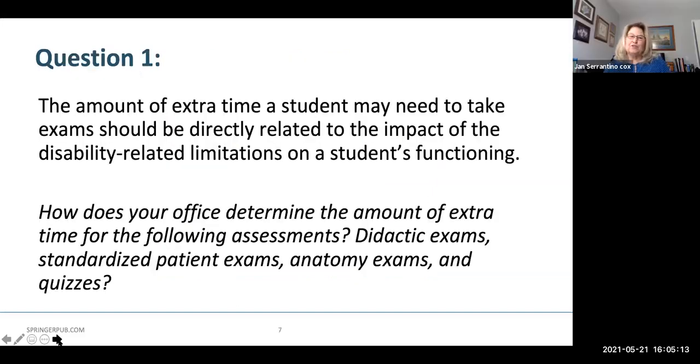Before we begin our first question, let's get a little bit of background. The amount of extra time a student may need to take exams should be directly related to the impact of the disability-related limitations on a student's functioning. So here's the question: How does your office determine the amount of extra time for the following types of assessments — didactic exams, standardized patient exams, anatomy exams, and quizzes?